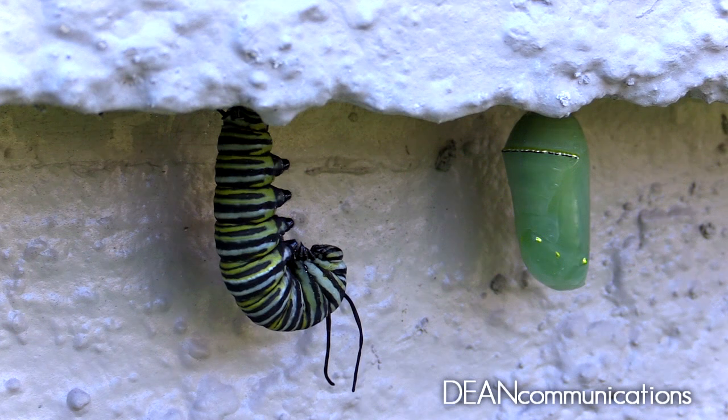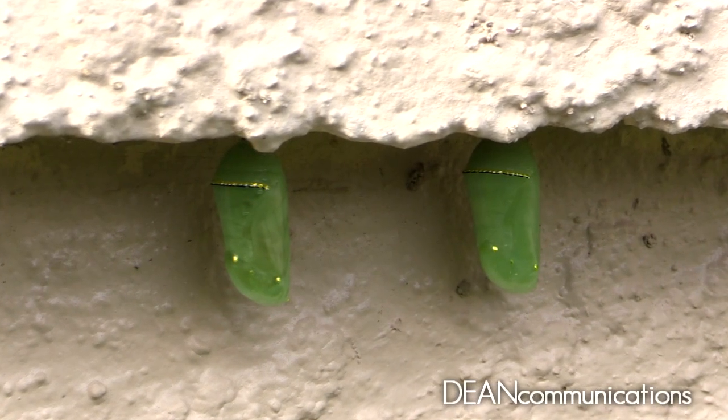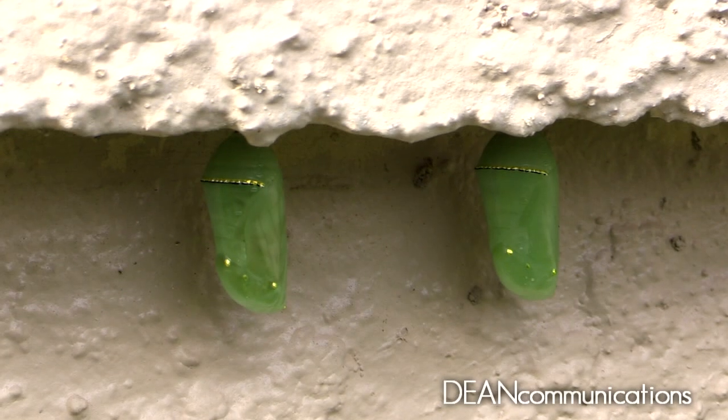It only takes a few minutes before the caterpillar is covered with a beautiful jade green shell about an inch long. It will remain there, motionless, for 10 to 14 days.